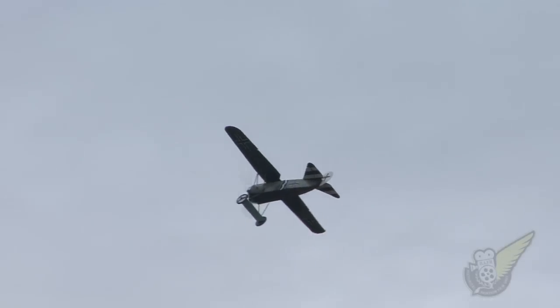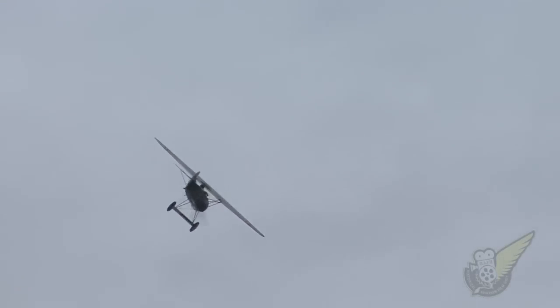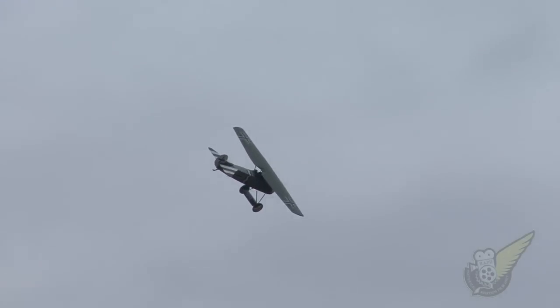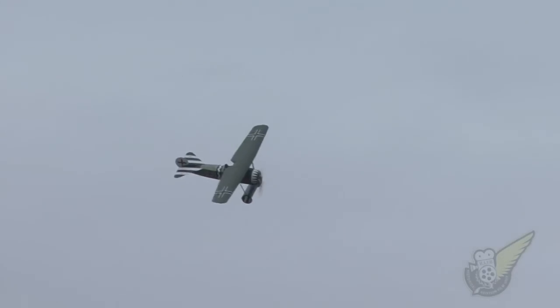As we look at the furball, the dogfighters — look, look, look! Newport 11, yellow Newport 11, on its tail is a triplane. He's in trouble, ladies and gentlemen. The game, the game.